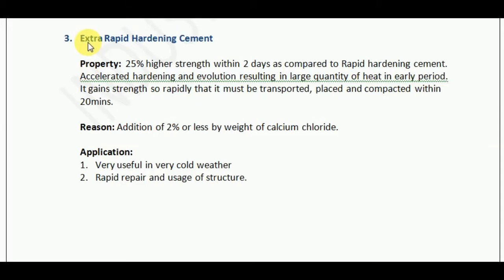Let us get introduced to extra-rapid hardening cement. Now, what properties does it have due to which it is known as extra-rapid? It attains 25% higher strength within 2 days as compared to rapid hardening cement. Rapid hardening cement used to attain 7-day strength of OPC in 3 days. Extra-rapid hardening cement attains 25% higher strength within 2 days.